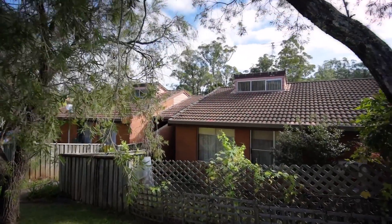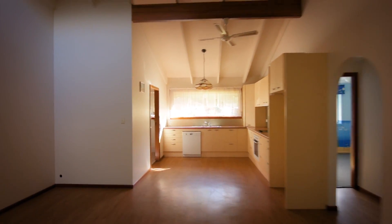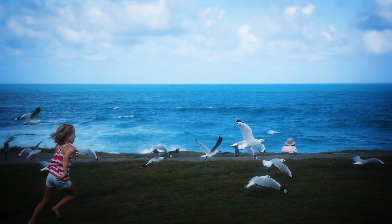A home like this is unique, affordable, a fantastic investment opportunity and an amazing location. A rare combination. I'm Andrew and I can't wait to show you through in person.